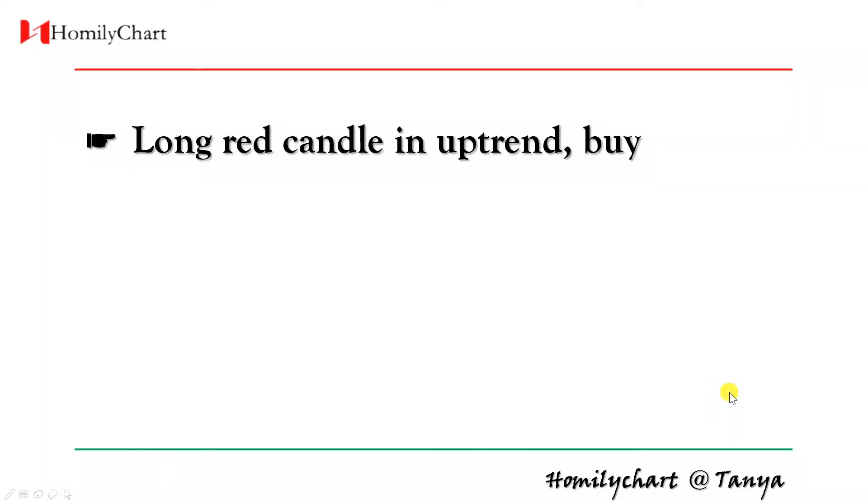Hi, this is Homily Chart. I'm Tanya. Today we're going to learn long red candle in uptrend.